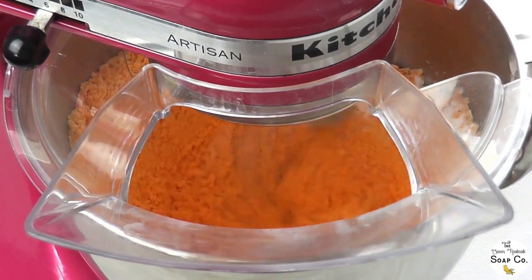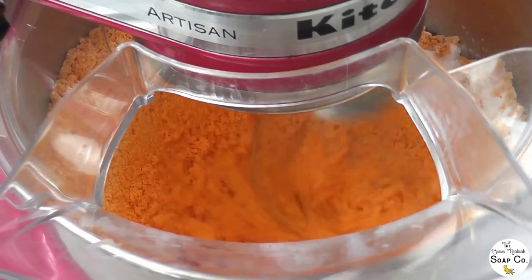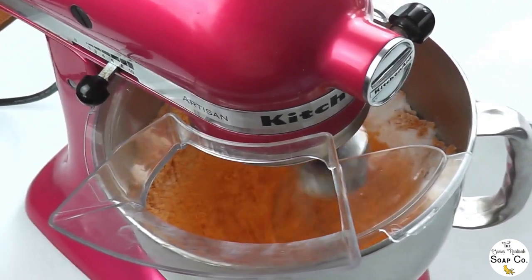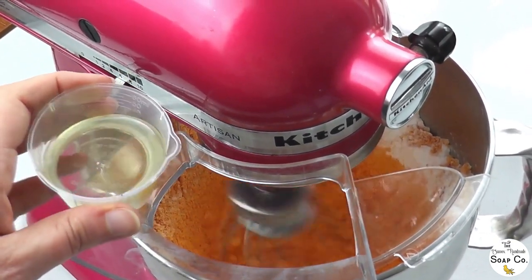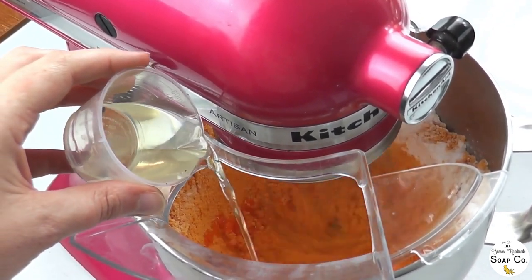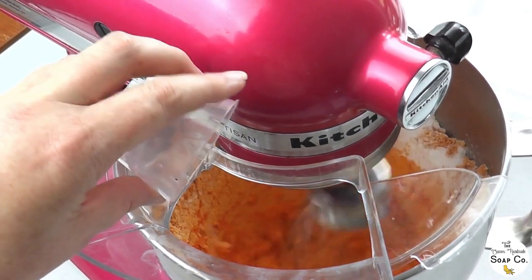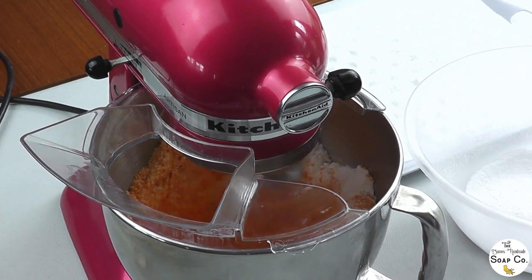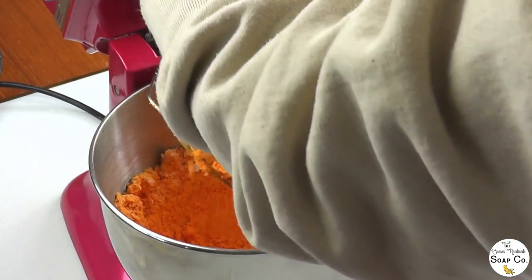I just allow it to blend for a short while so the colour gets nicely incorporated. The next thing I'm going to do is add in our fragrance oil, and our grapeseed oil is also in here as well - I forgot to mention that earlier. So grapeseed and fragrance oil going into the mix.